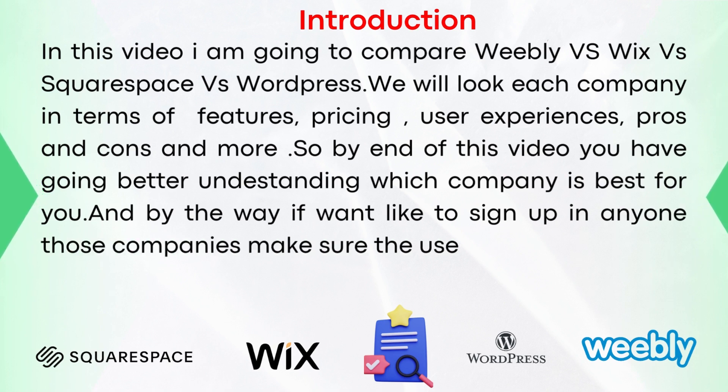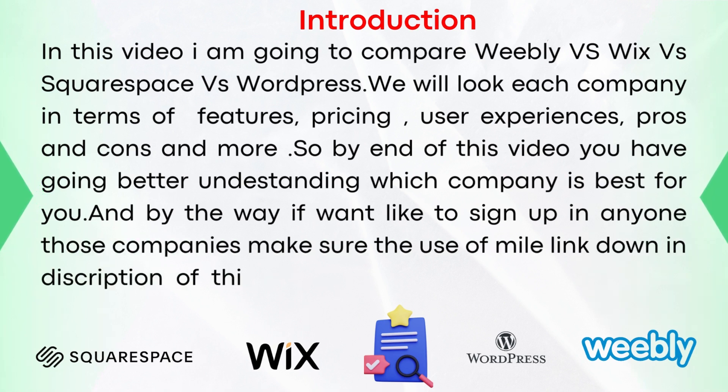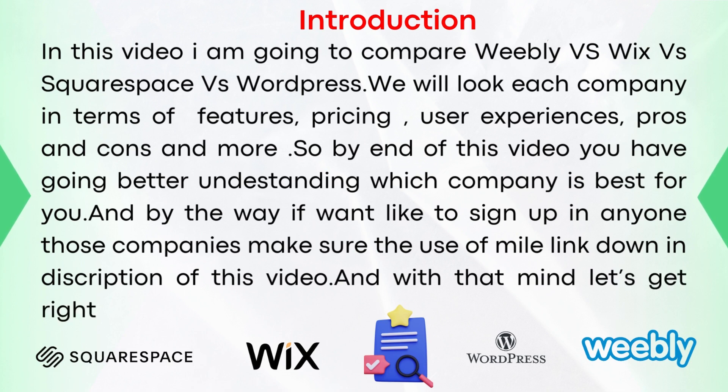And by the way, if you would like to sign up to any one of those companies, make sure to use my links down in the description of this video. And with that in mind, let's get right into it. Let's kick things off with an overview.